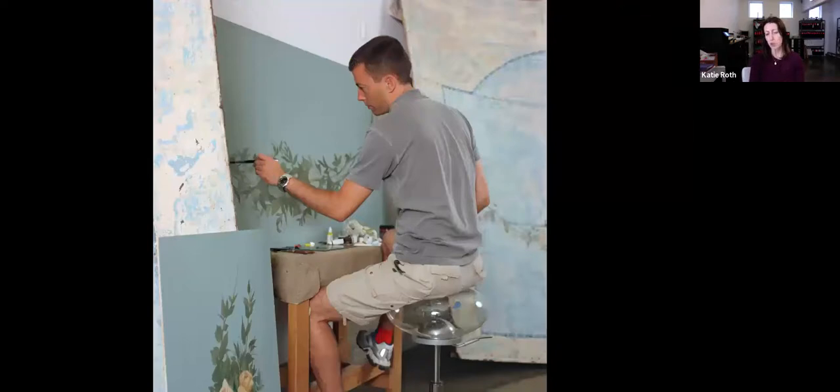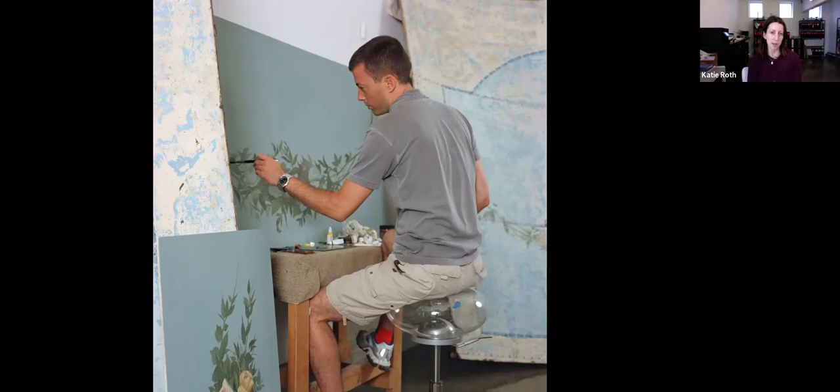Here's an artist working on the ceiling panels. Some new molding was also being made for a hook that needed repairing.